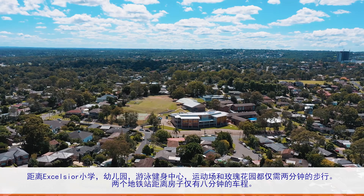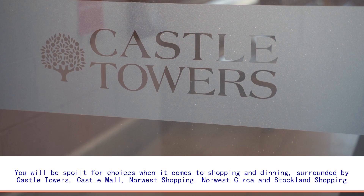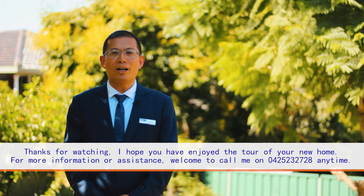The Northwest Metro Showground Station and Castle Hill Station are conveniently within minutes of driving away. You will be spoiled for choice when it comes to shopping and dining out, as this home is surrounded by Castle Towers, Castle Mall, Northwest Shopping Center, Northwest Circle Shopping Center, and Stockland Shopping Mall.